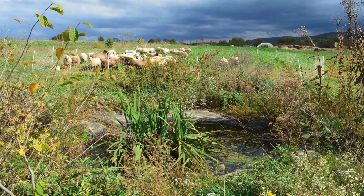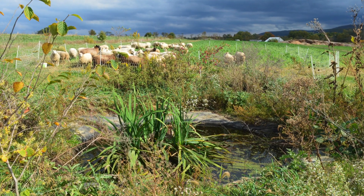Every pond was hand dug and is there just for the purpose of supporting the migration of American toads, which is a naturally occurring beneficial organism on our farm.